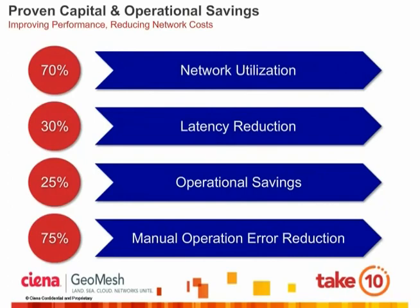OneConnect enables several operational benefits besides improved network resilience. Shared mesh protection can improve network utilization by upwards of 70%, yielding lower CAPEX and OPEX. Intelligent latency-based routing can reduce service latency by up to 30%, especially when coupled with the optical bypass discussed earlier. Control plane intelligence minimizes the amount of manual operations required, yielding faster service turn-up, operational savings as high as 25%, and a reduction in manual provisioning errors as high as 75%.